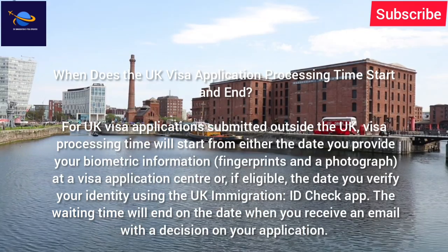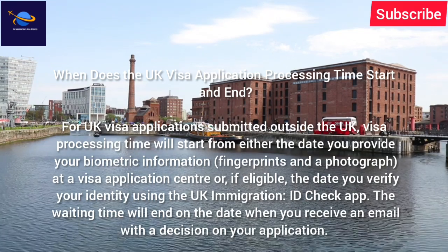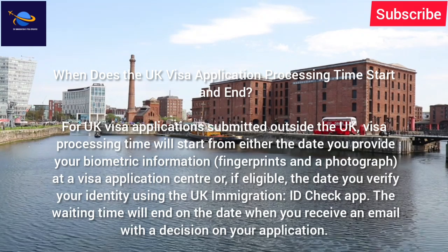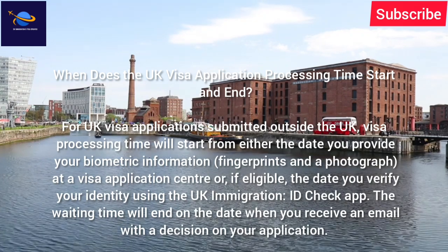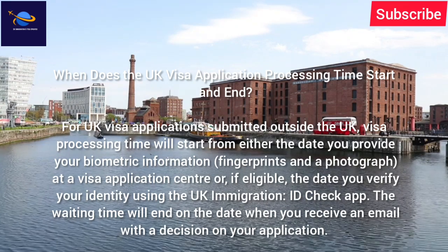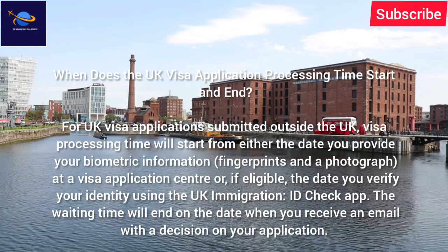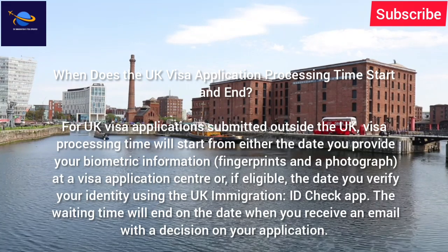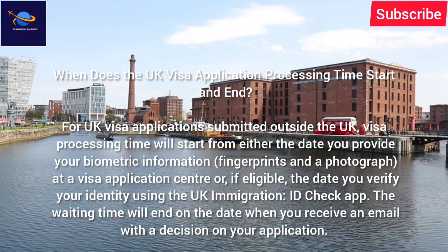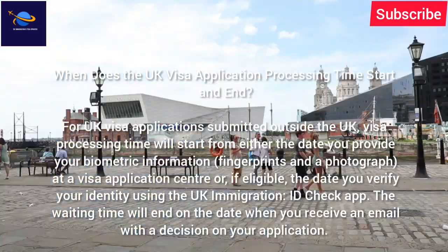When does the UK visa application processing time start and end for applications submitted outside the UK? Visa processing time will start from either the date you provide your biometric information — fingerprints and a photograph — at a visa application center, or if eligible, the date you verify your identity using the UK Immigration ID Check app. The waiting time will end on the date when you receive an email with a decision on your application.